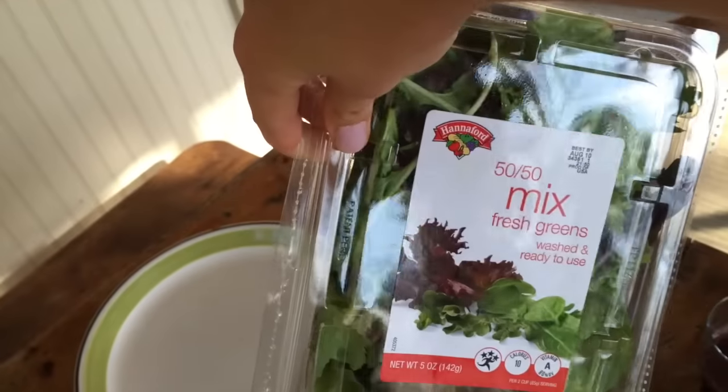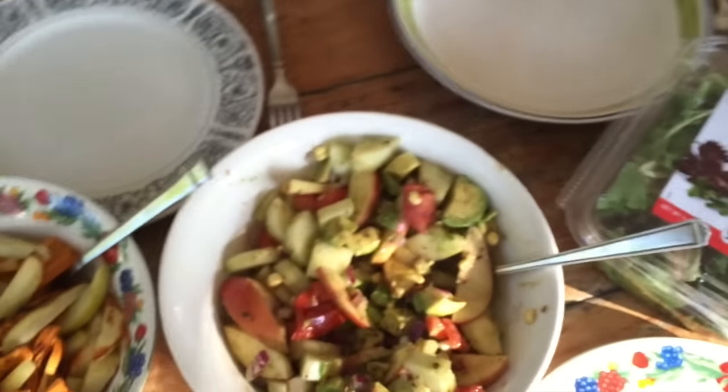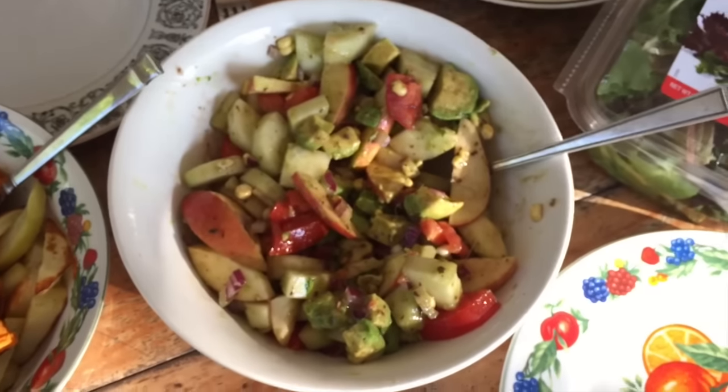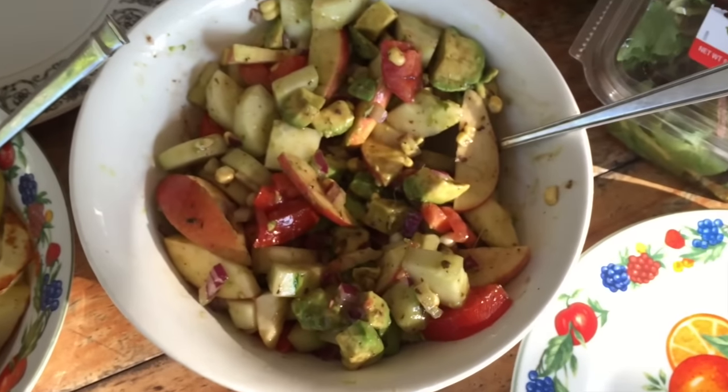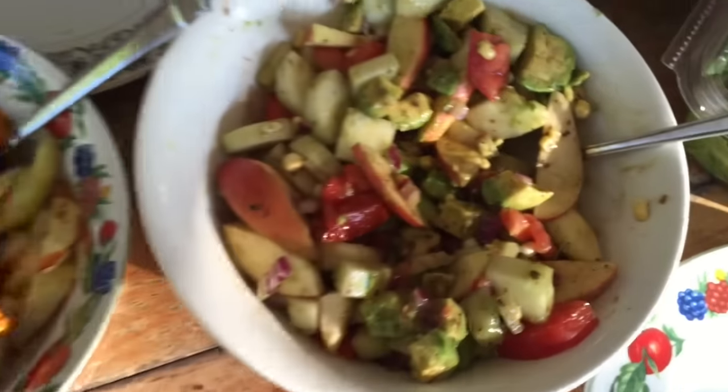And then we have some spring mix lettuce. Clearly people don't understand I'm trying to film here. We added a little bit of roasted garlic balsamic dressing to that.